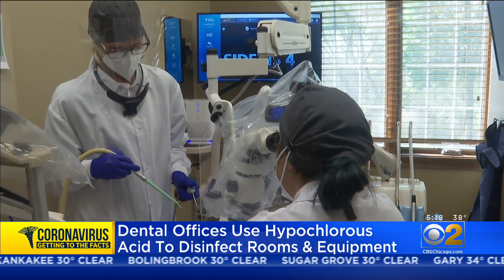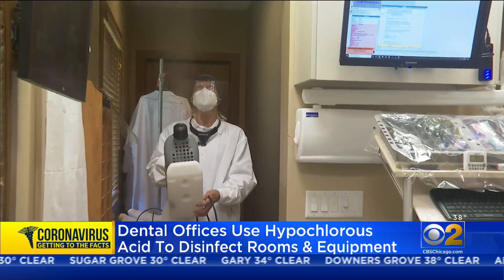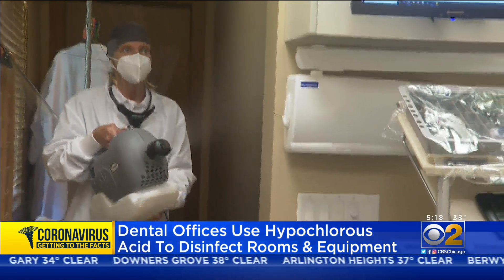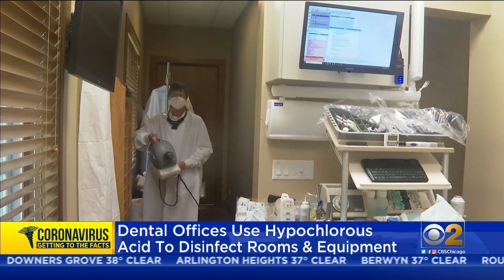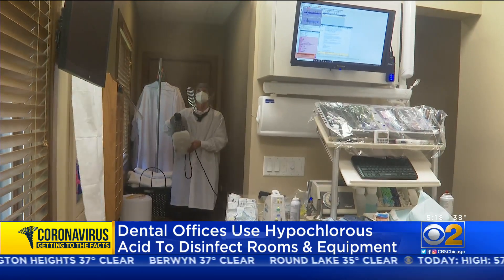It's one of only a few coronavirus disinfectants that's CDC approved, and the only one approved to use without wearing gloves. The fogging not only disinfects surfaces but also zaps airborne viruses. It remains in the air, then drops down, cleaning everything in its path.